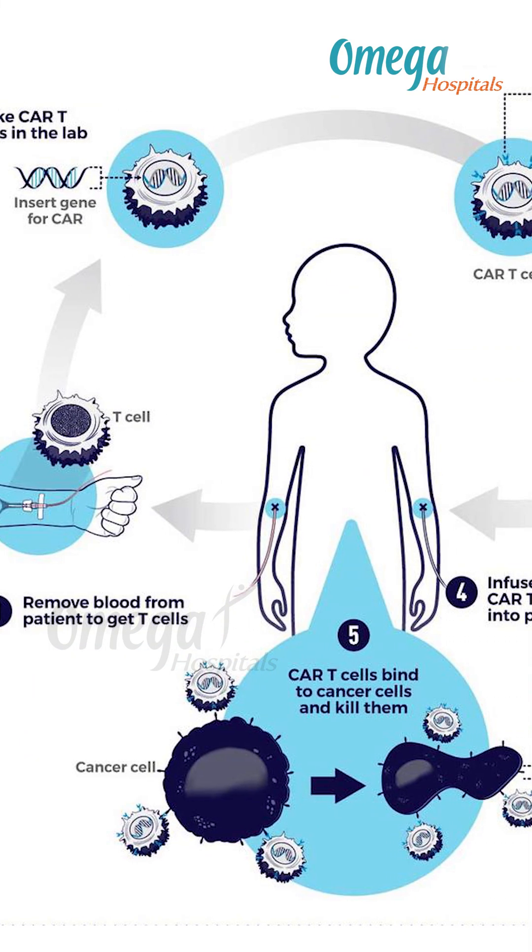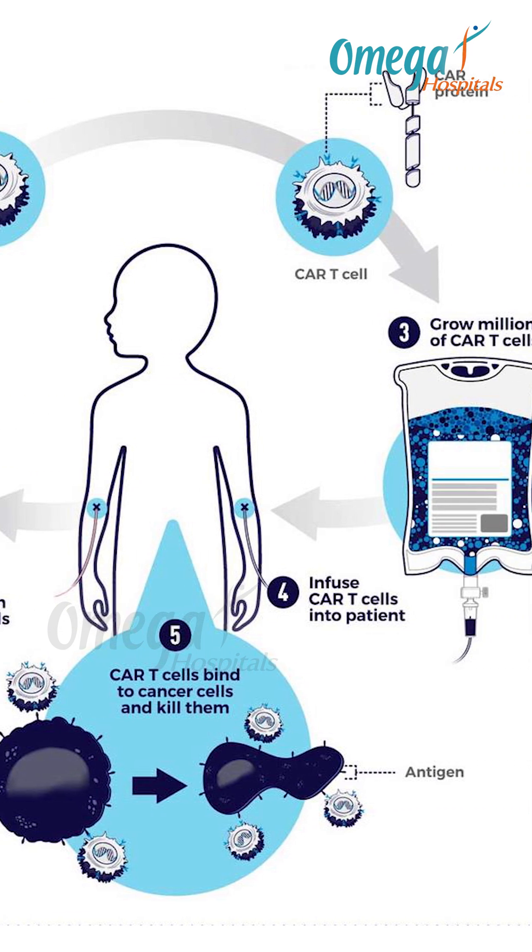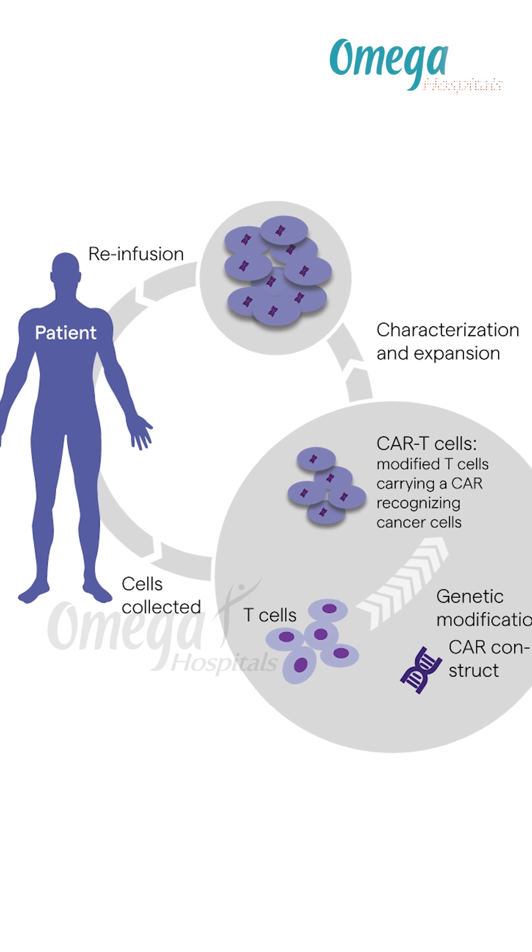At a molecular level, these engineered cells carry a special receptor called a chimeric antigen receptor, or CAR, that can identify specific markers on cancer cells, such as CD19 on leukemia cells.